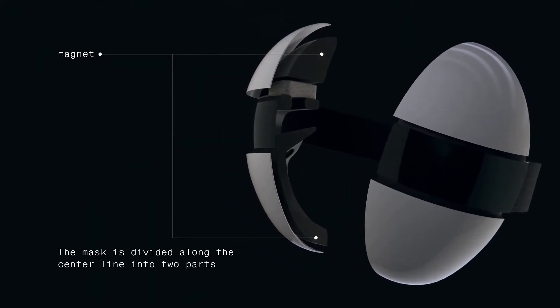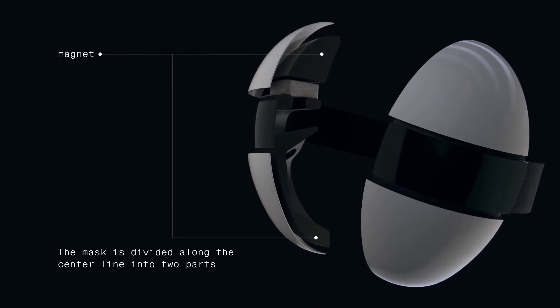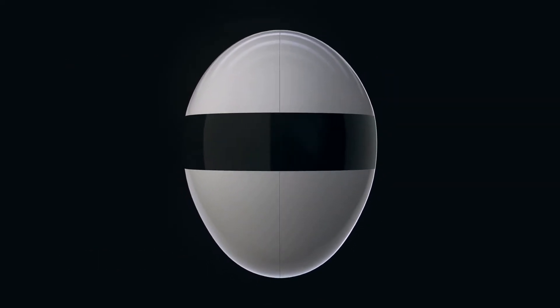Midline magnets gently fix Blank over the face. Reusable HEPA filters protect you from particles, vapors, and aerosols.